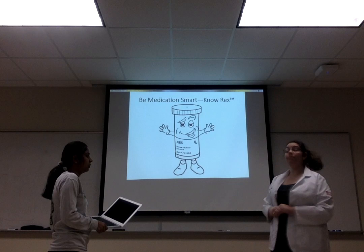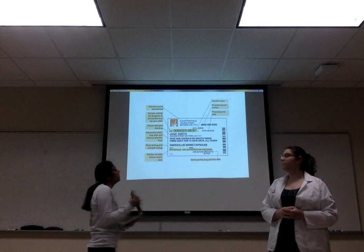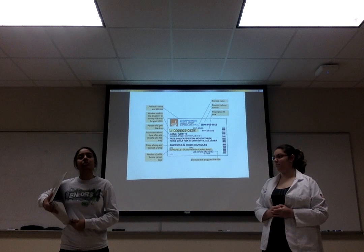This is Rex, and we want to make sure that we know Rex because he has all of the information for the medication. Next we will talk about a prescription label. A prescription label is a label on a pill bottle that has your name on it, the medication name on it, and it tells you how to take your medication.